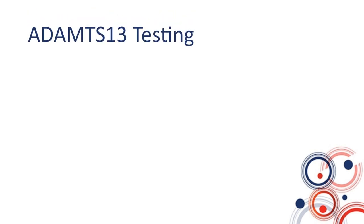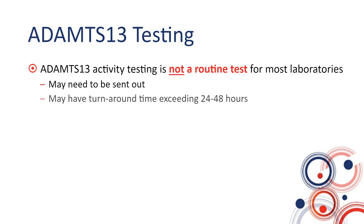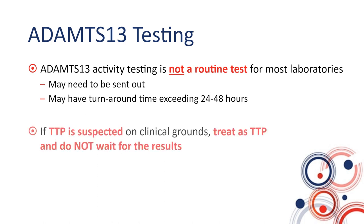ADAMTS13 activity is the most important test to have acutely. It is not a routine test for most laboratories, and some may need to send it out. Whether your lab performs it or it is a send-out test, turnaround time may exceed 24 to 48 hours, which means it is fundamentally important to start treating patients without waiting for the ADAMTS13 result. ADAMTS13 testing has quite a few methods, which should be appropriately validated and quality controlled — ideally with external proficiency.